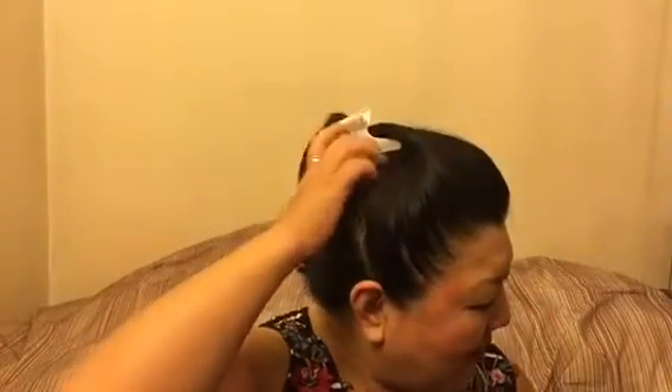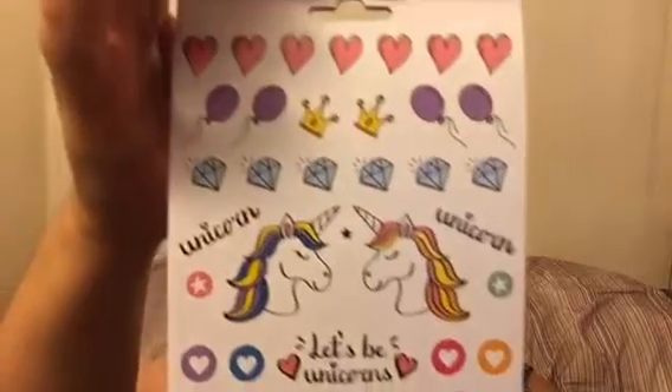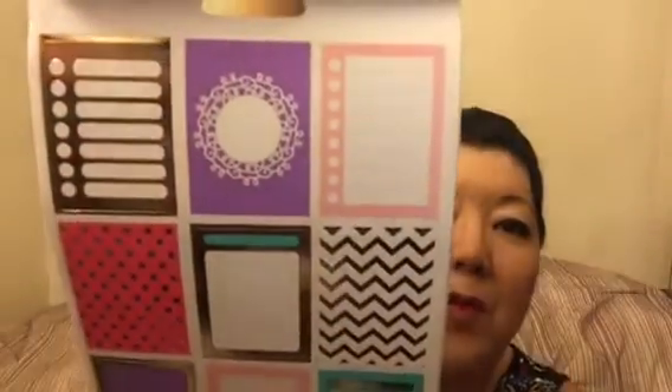And then I got some stickers. It's called Let's Planner. This sticker pack says it has 297 stickers — I just thought they were so cute. They are unicorns. It says unicorns, 'let's be unicorns,' diamonds, hearts, balloons, crowns, happiness, ice cream, rainbows, love. And then the next page is those big rectangular stickers for your planner.